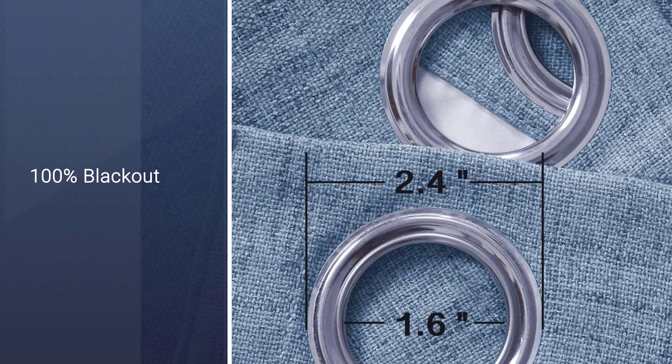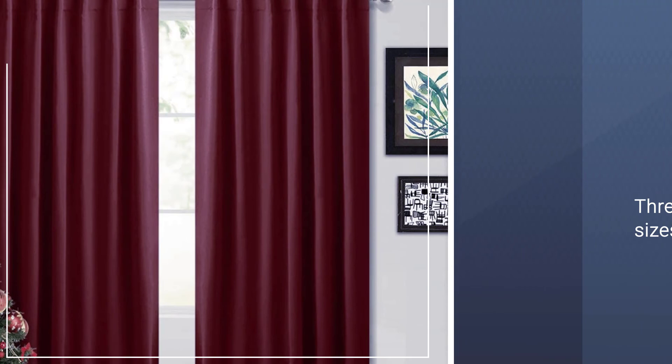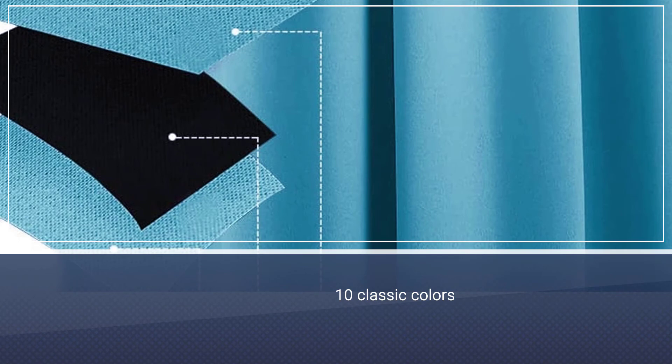Number 5. Pony Dance Blackout Window Curtains. For sleek and effective blackout curtains, look no further than this set from Pony Dance. Its polyester panels come in three standard sizes — 52 by 45 inch, 52 by 54 inch, and 52 by 72 inch — in 10 classic colors. Though the spectrum ranges from black to pure white, the manufacturer recommends darker shades for the best light blocking power.